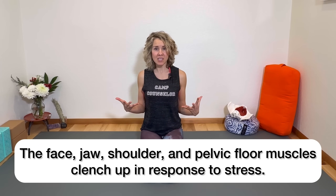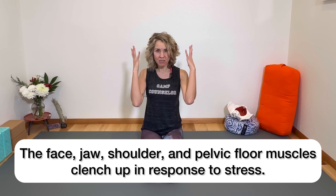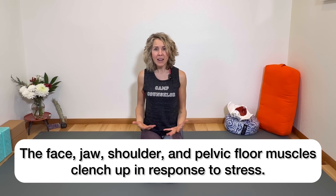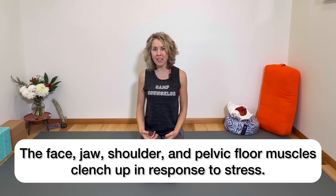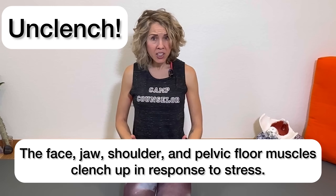Stress amps up our nervous system, which makes the muscles in our body clench up — especially the face, the jaw, the shoulders, and the pelvic floor. So right now we're calming the mind, calming the body, and unclenching those muscles. Continue to breathe into this part of your body, just melting and softening.